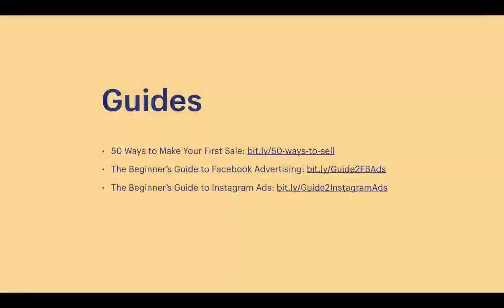Here are some guides if you want to dive deeper: '50 Ways to Make Your First Sale' at bit.ly/50-ways-to-sell; 'The Beginner's Guide to Facebook Advertising' at bit.ly/guide2fbads; and 'The Beginner's Guide to Instagram Ads' at bit.ly/guide2instagramads. Don't worry if you miss these links — you'll be able to see them again when we send you the replay of this training.